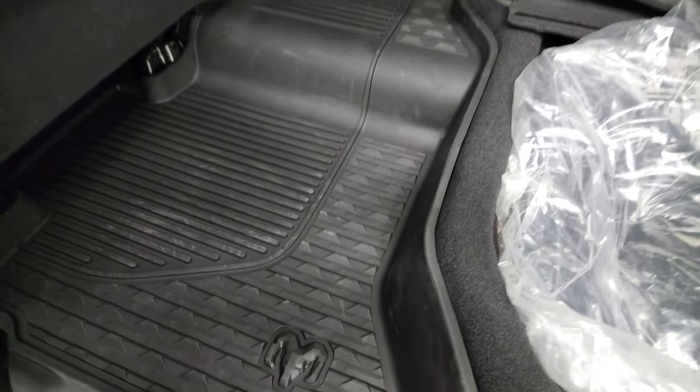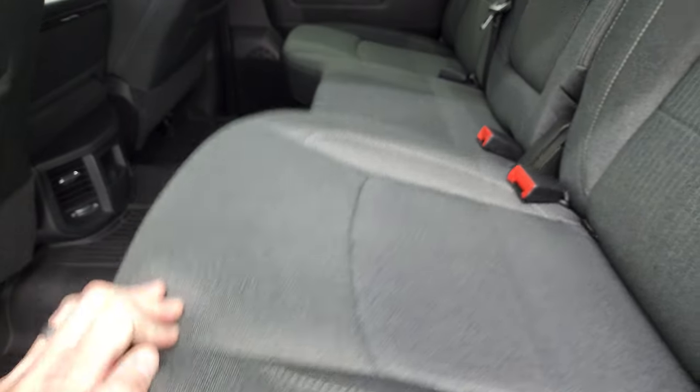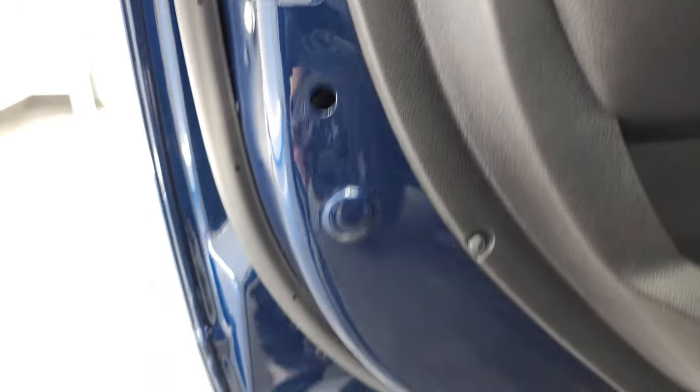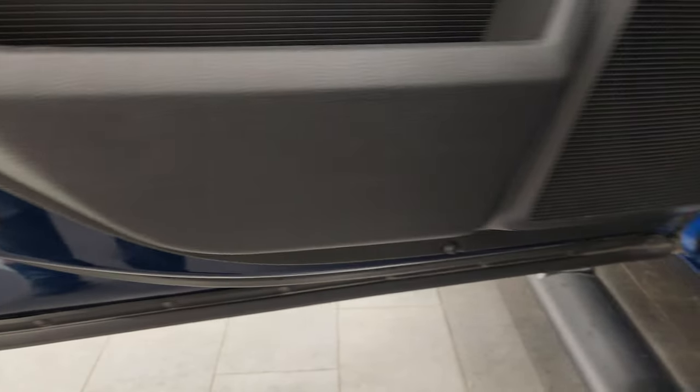There's in-floor storage with removable bins for easy cleaning — you could put ice and drinks in there, it's like having extra coolers wherever you go, or just extra storage. Side curtain airbags, child safety locks on the back doors, and the bottoms of the doors all look fantastic.